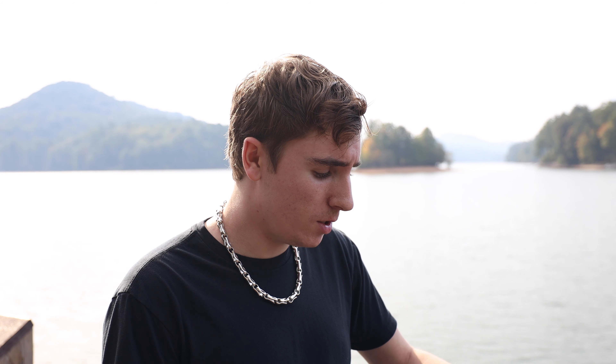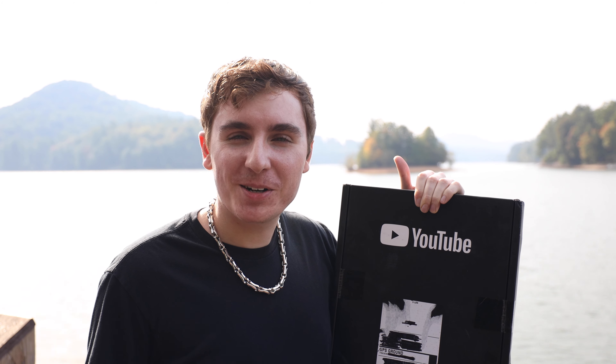Hey guys, I'm back with another video and today is obviously a little bit different. We recently hit 100,000 subscribers on the channel, so I figured I'd do a special video. I have the 100,000 subscriber plaque right here and I'm going to be unboxing it. Instead of just sitting in my room, I'd go out with a nice view and do it out here, so let's get to unboxing.